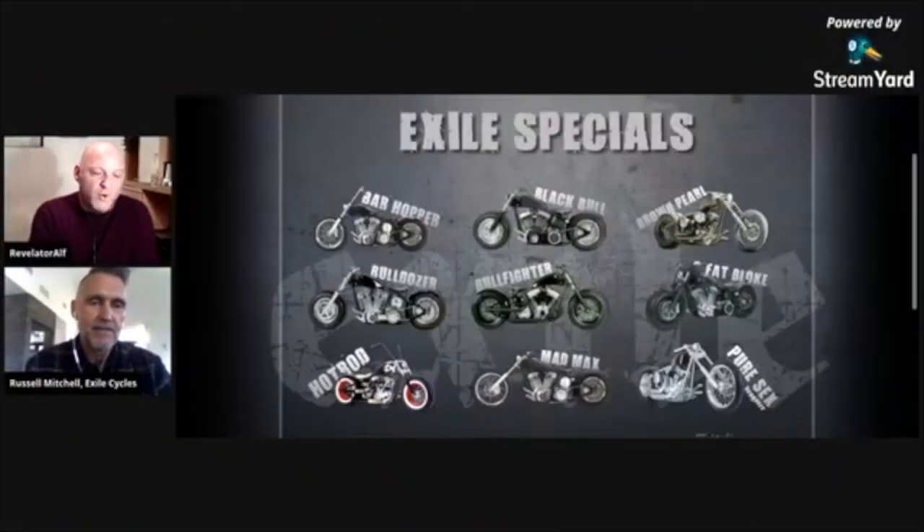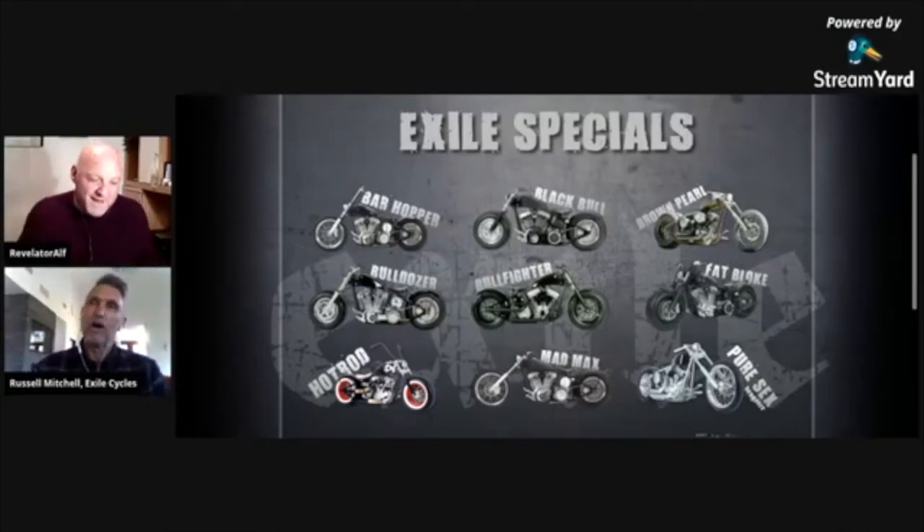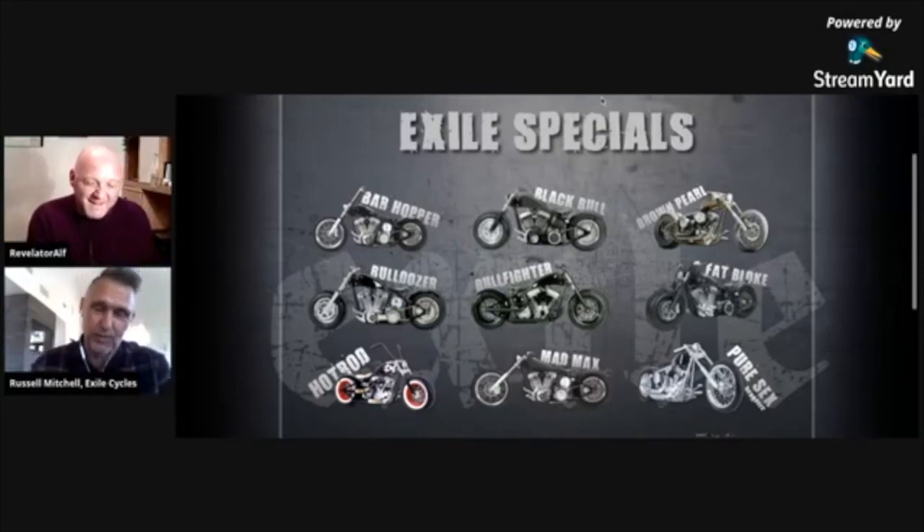If I just bring up your website here — look at this. You've got all your Exile Specials. The names of these things are just brilliant — that Fat Bloke. I mean, who comes up with a name like Fat Bloke? I have a very good friend in London whose name happens to be Fat Bloke, so I named it after him. It's stuff like that — that kind of humor in the bikes. But I say the quality of these things is fantastic.